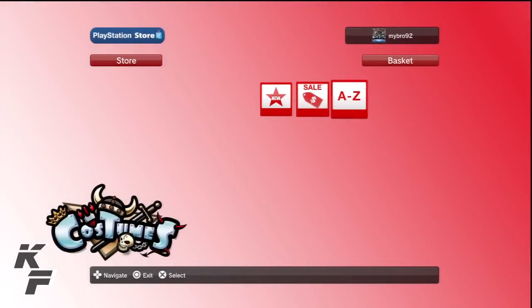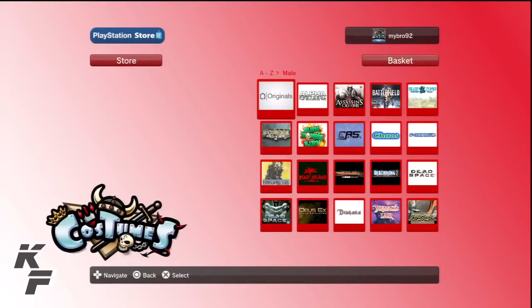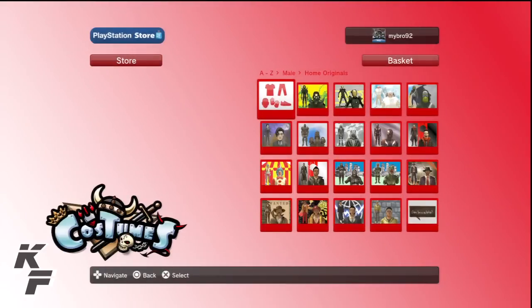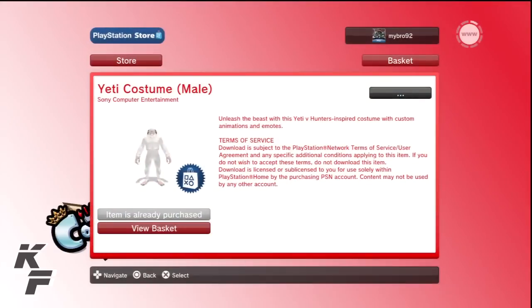If you would like to purchase this costume, all you have to do is go to the costume store, head over to where the PlayStation Home Originals tab is at, and you will find this costume available for the price of $2.99.